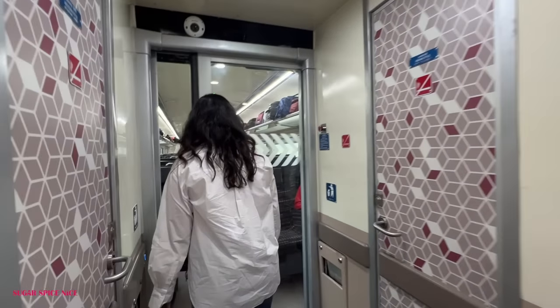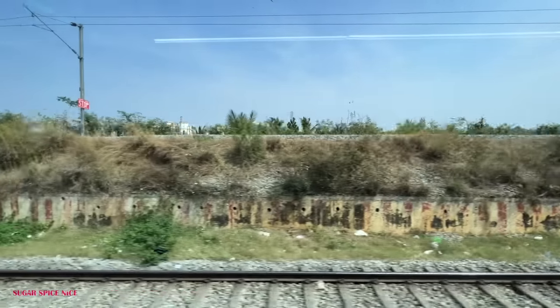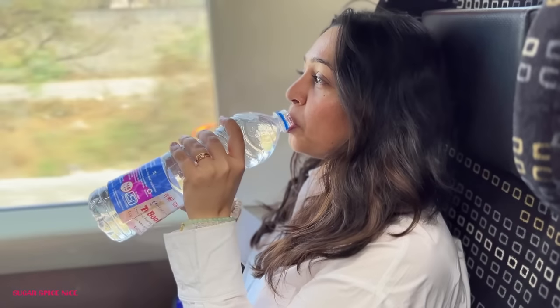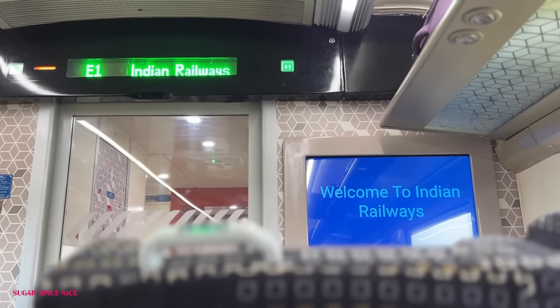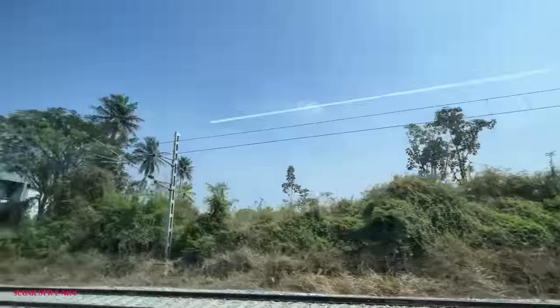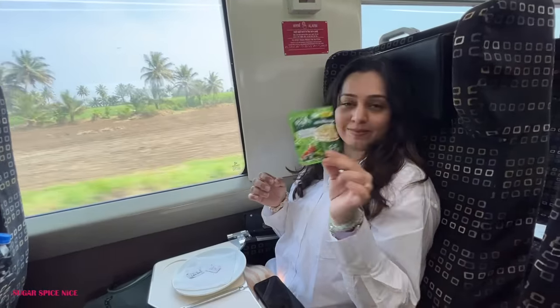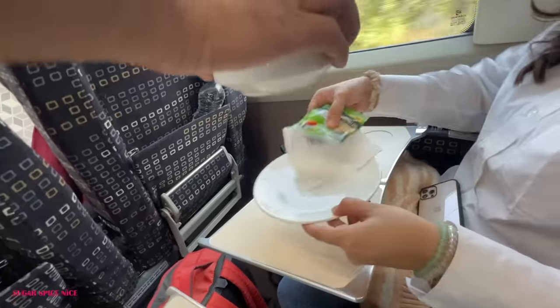This train actually goes all the way till Chennai and I think the total time to reach Chennai from Mysore is 6 or 7 hours. But I am just going to be stopping at Bengaluru and that journey is a little bit lesser than 2 hours. The class that I'm in is executive class. You can check other available seats on the IRCTC website, and I'm going to leave details of my train fare on the screen and in the description box below.